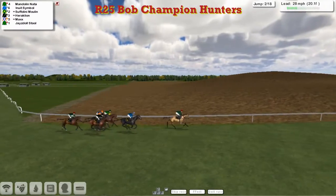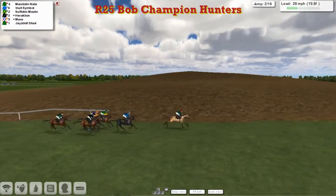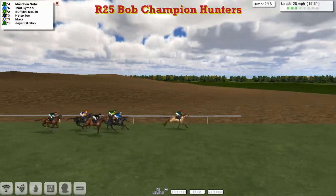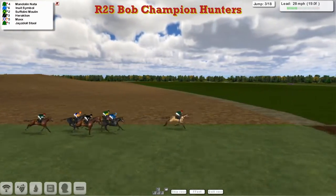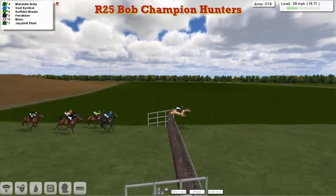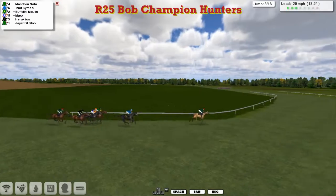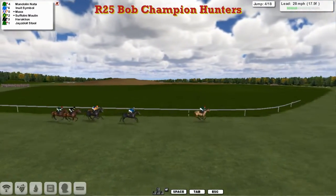As they settle down here, it's Mandolin Natter that's taken it up. Ben Benitez's Inuit Symbol, Suffolini Moulin on the inside in the green silks and yellow sleeves. We've got Max and Heraklion, Alex Cherry and Stu Gray. Just to the rear is the top weight Jazzy Doll Stull, also for James Shea. Racing left-handed, Mandolin Natter has a 5-length advantage, with Inuit Symbol in 2nd.